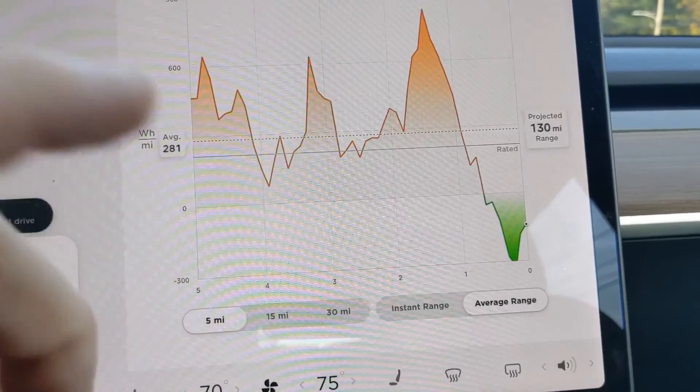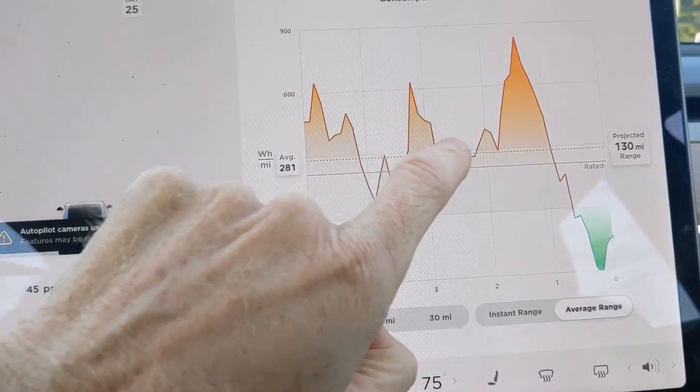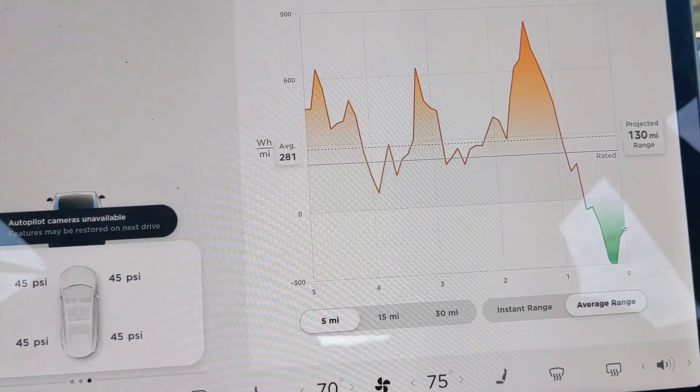So coming downhill, that was regen, and then those are the spikes based on leaving, you know, maybe a stop sign or a stoplight.